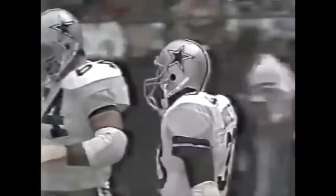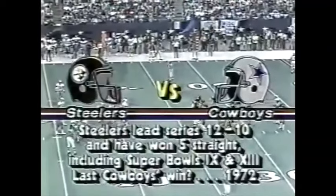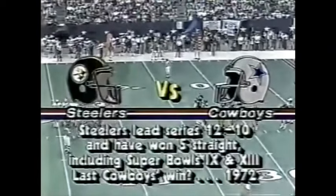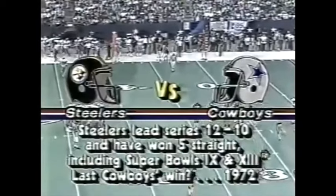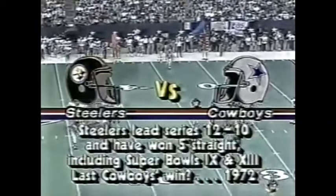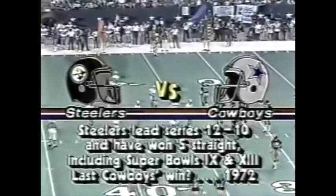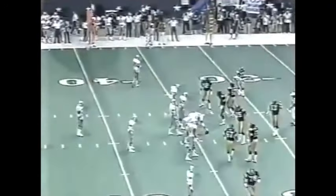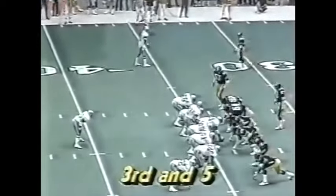Dorsett is shut off at the 34-yard line by John Goodman — it'll be third down and five. As impressive as that stat is against the AFC, look at the series record of these two teams: the Steelers lead, and they've won the last five straight. These two teams don't meet very often — including the two big Super Bowl victories that we talked about earlier.